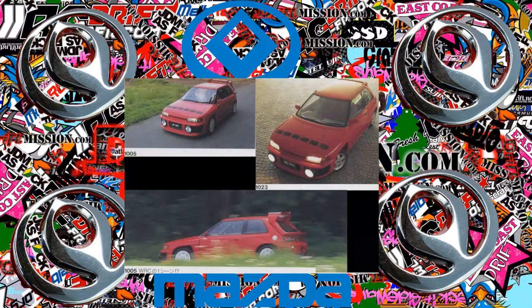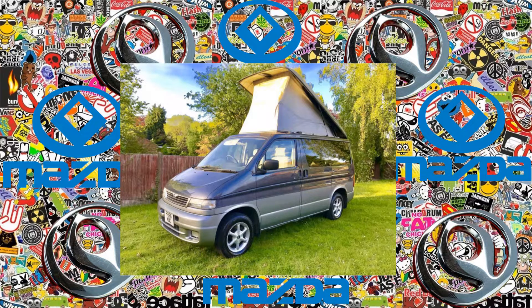M2 1023: a Group A rally version of the Mazda Familia, as a street-legal version. M2 1024: a camper version of the Mazda Bongo Friendee.